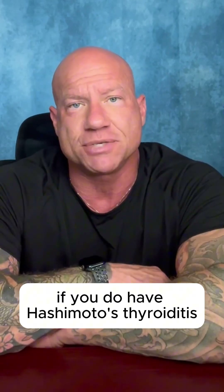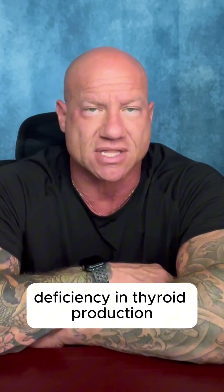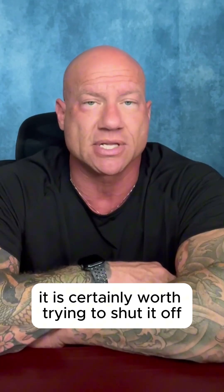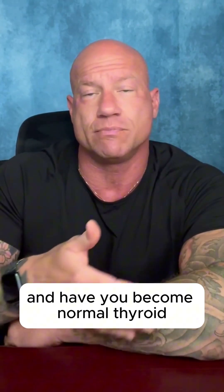If you do have Hashimoto's thyroiditis with an elevated TPO, some relative deficiency in thyroid production, and you've had the condition for a year or less, it is certainly worth trying to shut it off and see if we can restore normal function and have you become euthyroid without taking any supplementation.